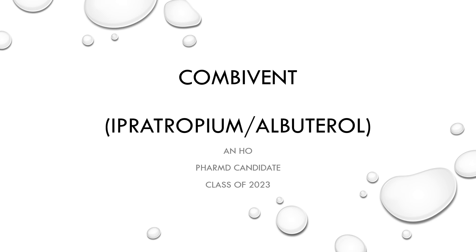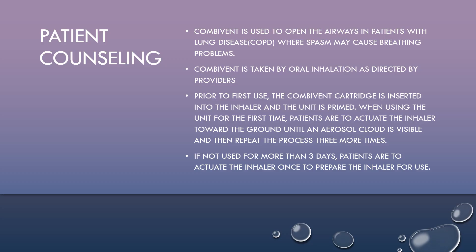Hello everyone, my name is Anne and today I am going to talk about CombiVent, which is the combination of ipratropium and albuterol. A little bit about patient counseling points.